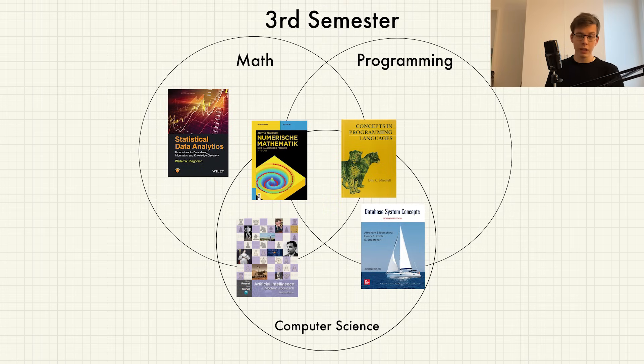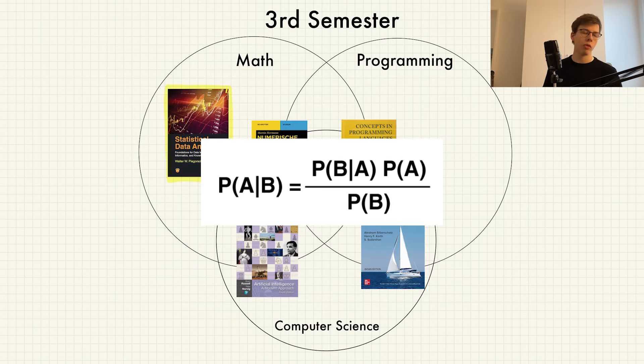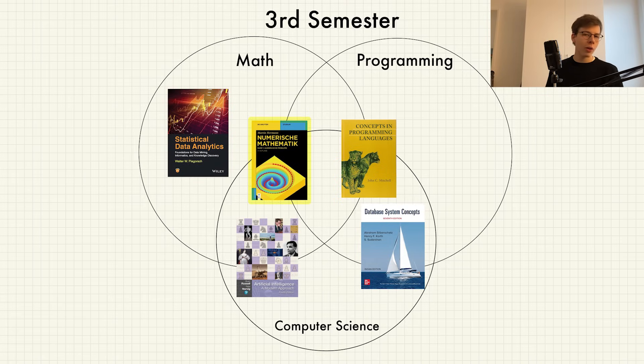The third semester was very math-oriented. The hardest course but definitely my favorite was Introductory Statistics. I find statistics very interesting, but the course was tough because the professors made every single exam completely different from the ones before — you couldn't really catch on to a pattern. We were taught about distributions, probabilities, Bayes' theorem, interval estimators, and much more.